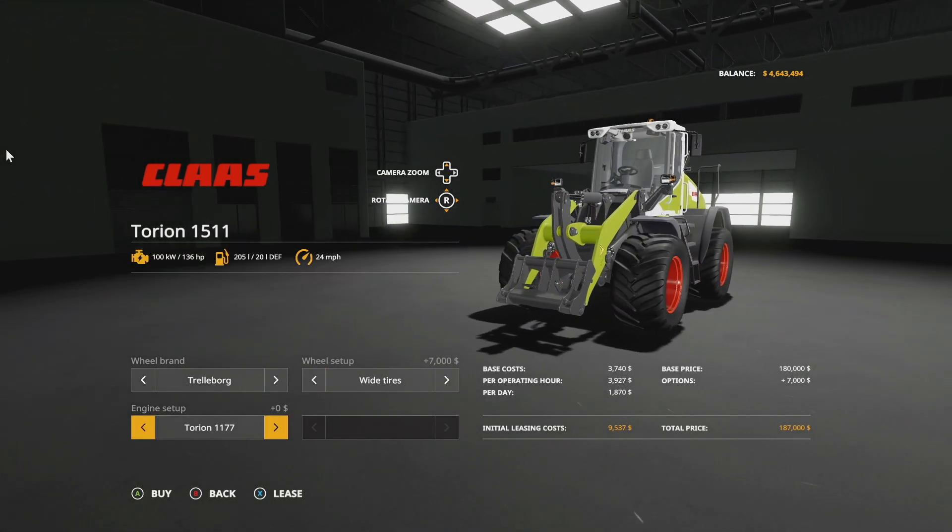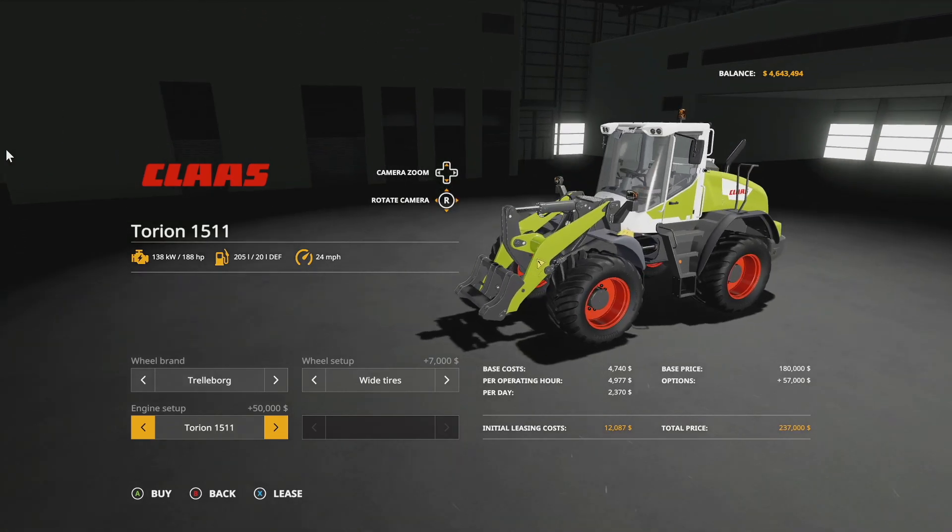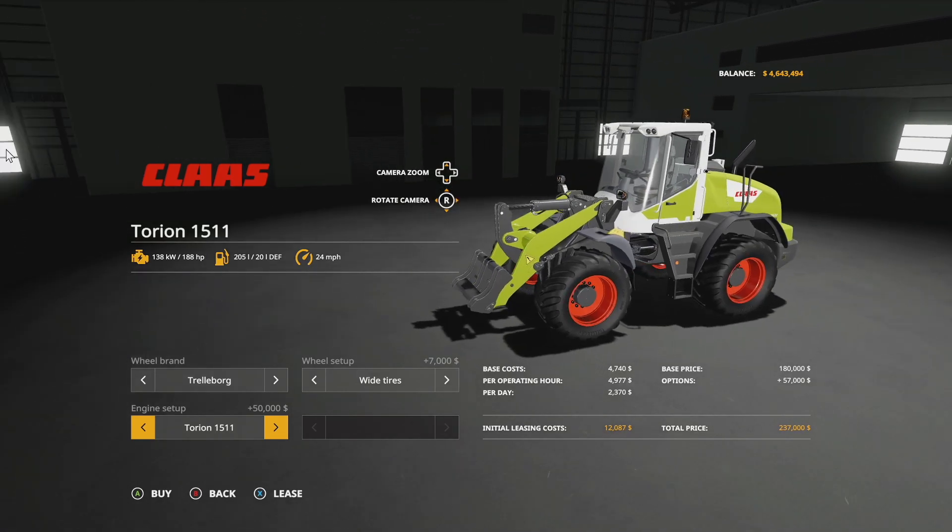Engine setup: we have the 1177, giving you 136 horsepower; the 1410, which gives you 163; and the 1511, giving you 188 horsepower. This makes it a smaller, less powerful wheel loader than we're used to seeing, however it is very capable.